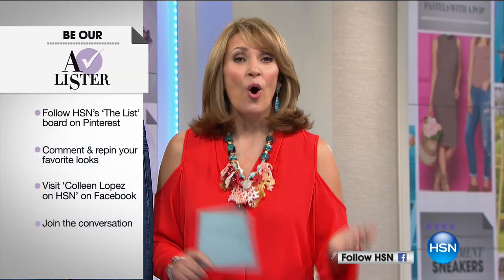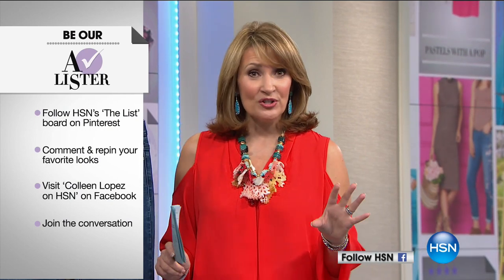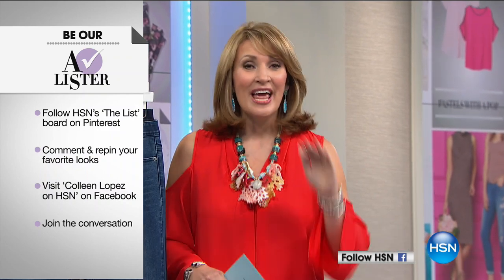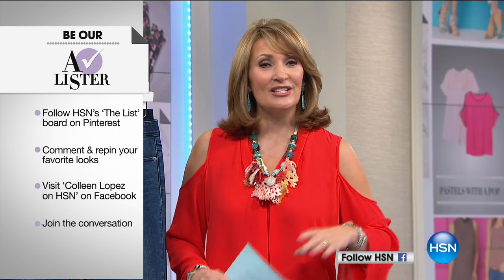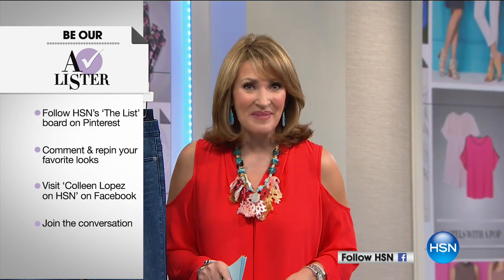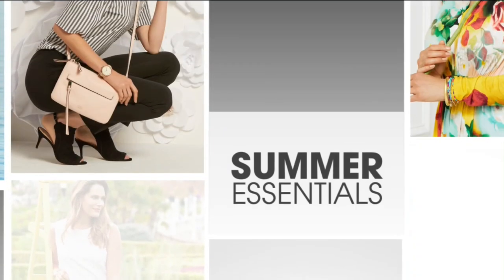Thank you for the tips, Lindsay. We'd love to have you connect with us on Facebook or Pinterest tonight. Go to my Facebook — Colleen Lopez on HSN — we have a post up right now. Leave a comment under that post and at the end of the show, one of you will be chosen as our A-Lister. Let us know what you're most looking forward to this summer.